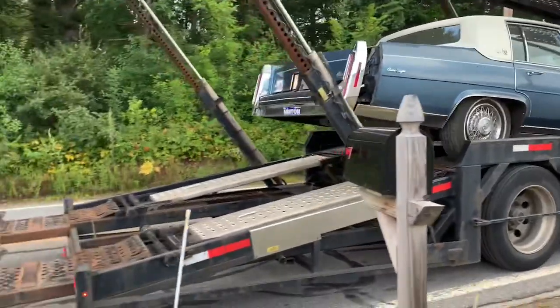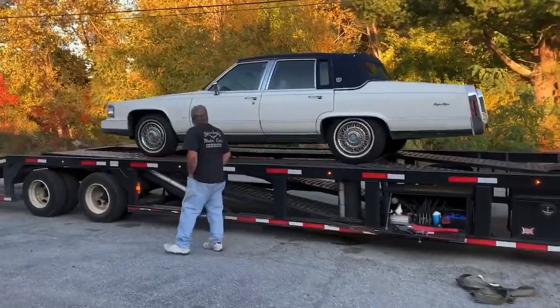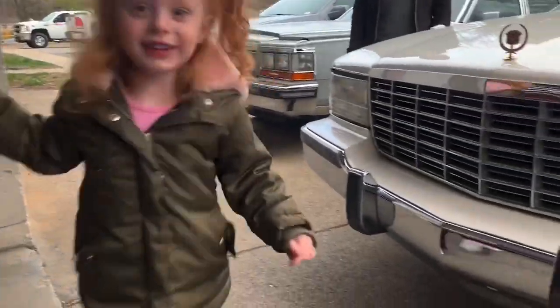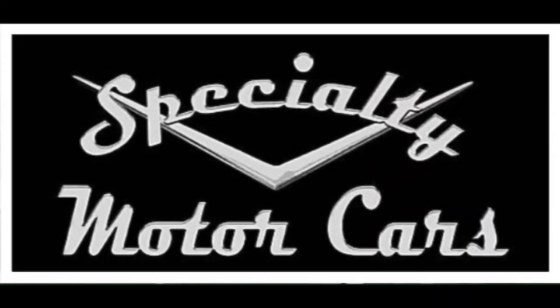Hey everybody, Anthony here at SpecialtyMotorCars.net. I'm just going to show you a little quick sneak peek on a car that I just got in here. I'm going to call it the Dirty Delegance for now, but it's actually a really, really clean car.